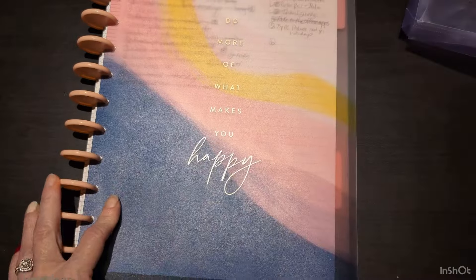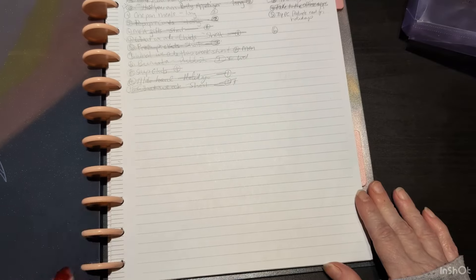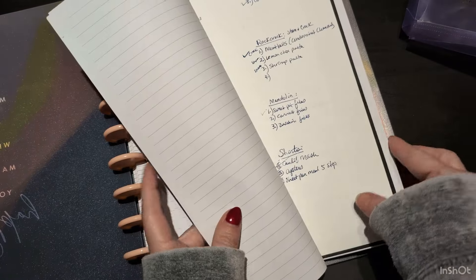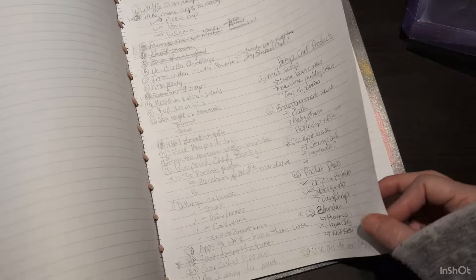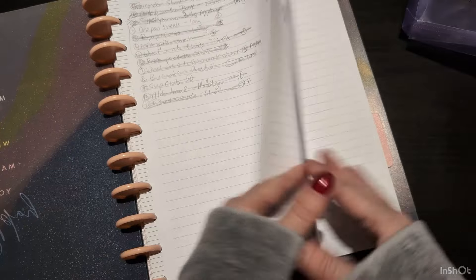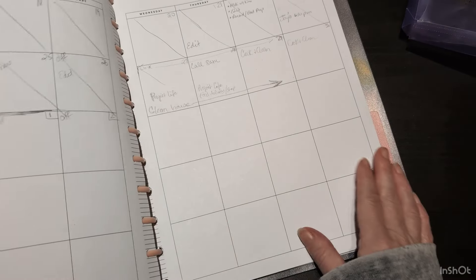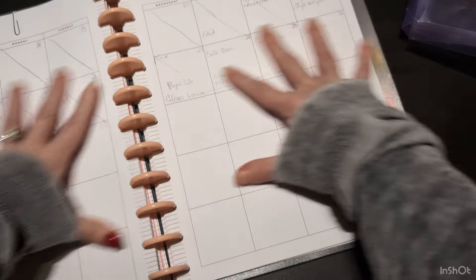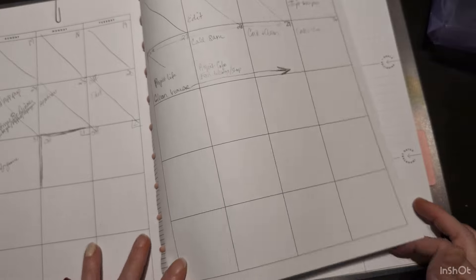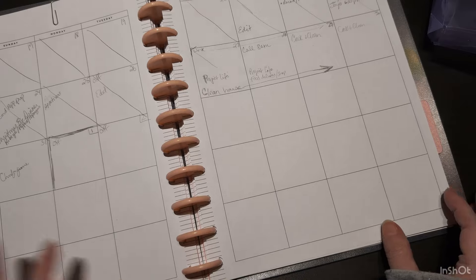This is the current binder, the current planner I was using, and I used this all year. It was the same kind of concept where I was going to piece things together. I started to put different lists — video ideas, editing ideas, some to-do lists. I thought I'd use the calendar because I love this wide spread, a two-page for one month. Never really used it. In fact, I took out all the months probably three months in. I just realized that was not how I was looking at a month.